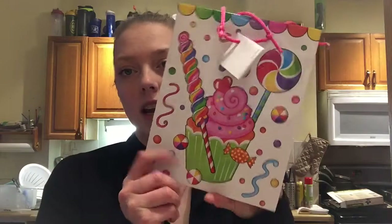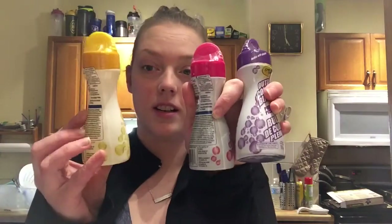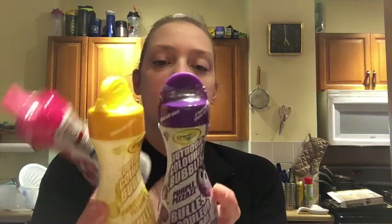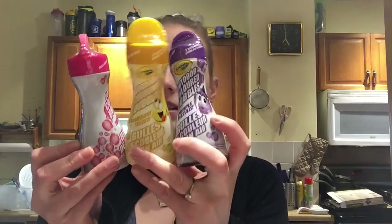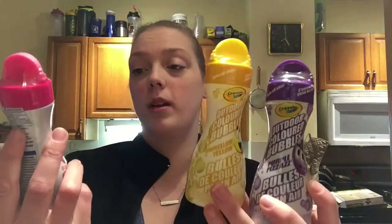Tomorrow is my mom's birthday, so I'm going to give her her gift in this with this fun bow — I always think it's fun. Also, the last thing I got was this to do a little fun video on. I'm going to save them probably for a nice day and we'll go out and do a little review on if these guys work — they're outdoor colored bubbles, so we'll see.